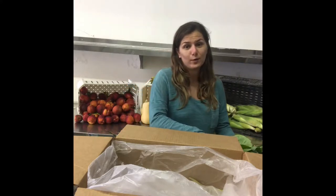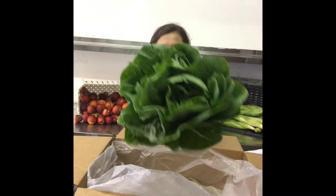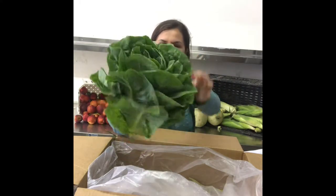I want to start out with this guy. This guy is big and beautiful — look at that romaine lettuce. It almost looks like a rose petal. So beautiful.